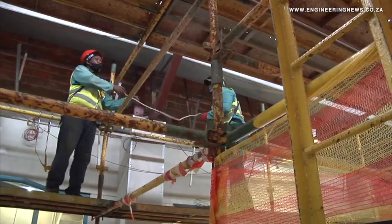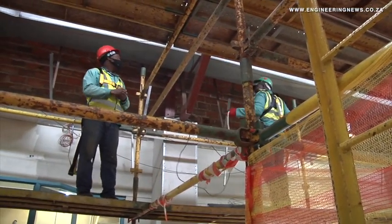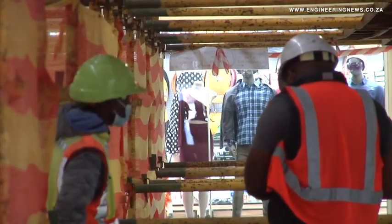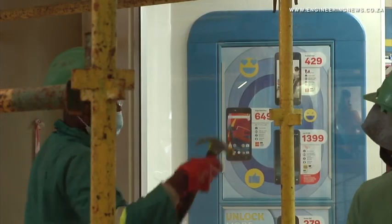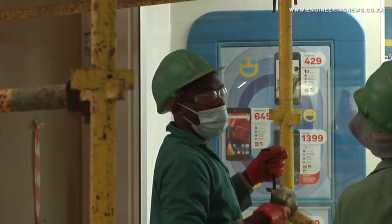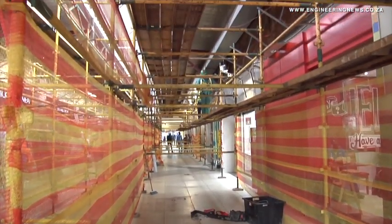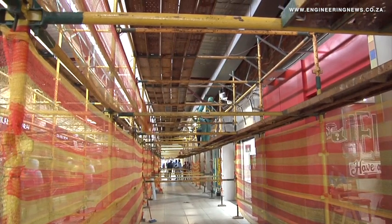This is one of our oldest assets. In fact, this is one of the first shopping centres developed in a township in South Africa — it was built in 1993. It is really a phenomenal asset, really trades exceptionally well, and we are very excited now to take it to the next level through our expansion and modernisation project.